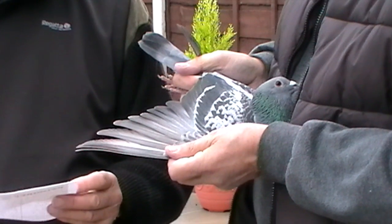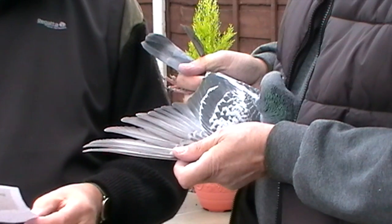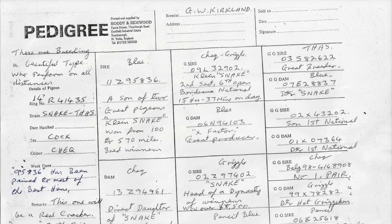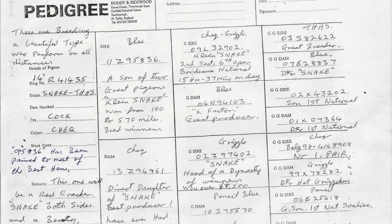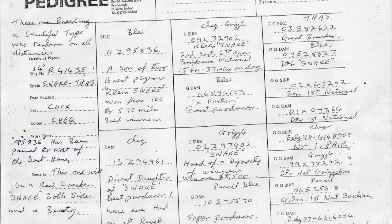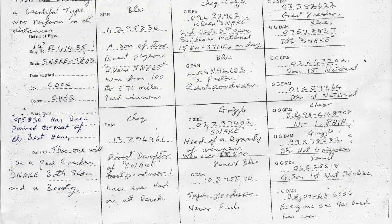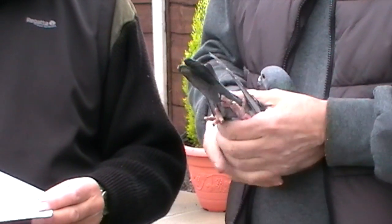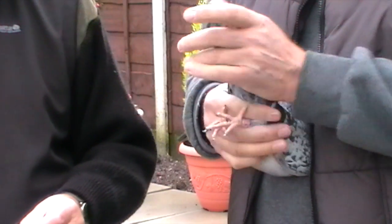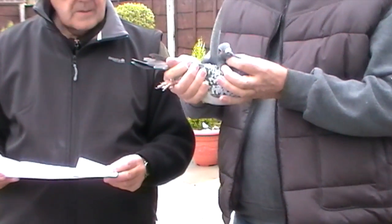A grandson of Snake, ideal for crossing being slightly inbred, a really nice type. As you can see it's only cast three flights so far but he'll soon motor on, make good stock pigeons, bred for the job, and as Geoff said it really is a quality pigeon.